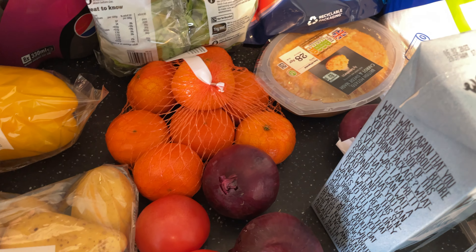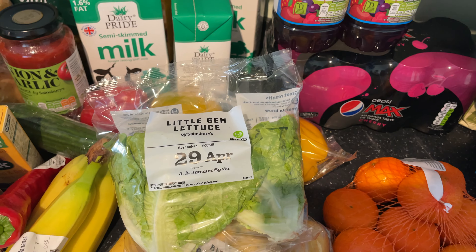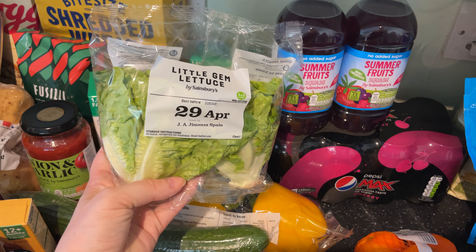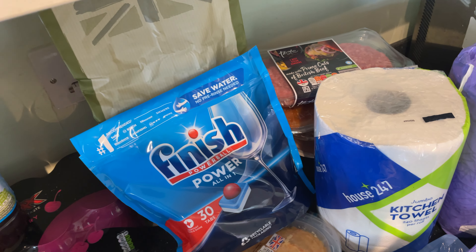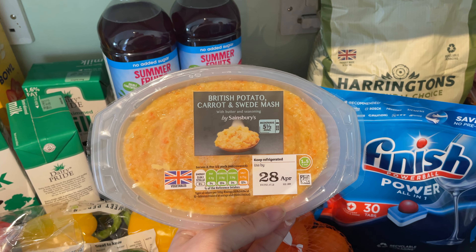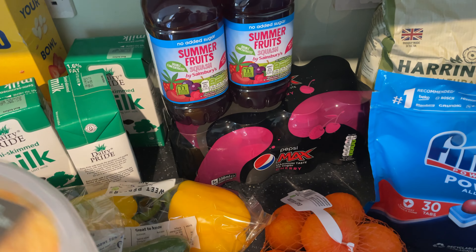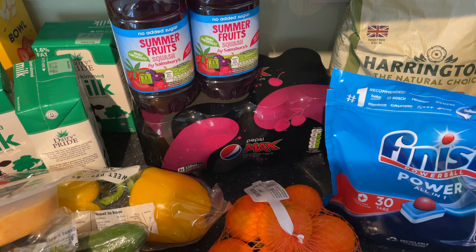Cucumber, obviously for the salad. Then we've got some lettuce — this is a substitute, it was meant to be an iceberg because you get more for less money, but apparently they didn't have any. Then we've got potato, carrot and sweet mash, which John has on one of the nights.